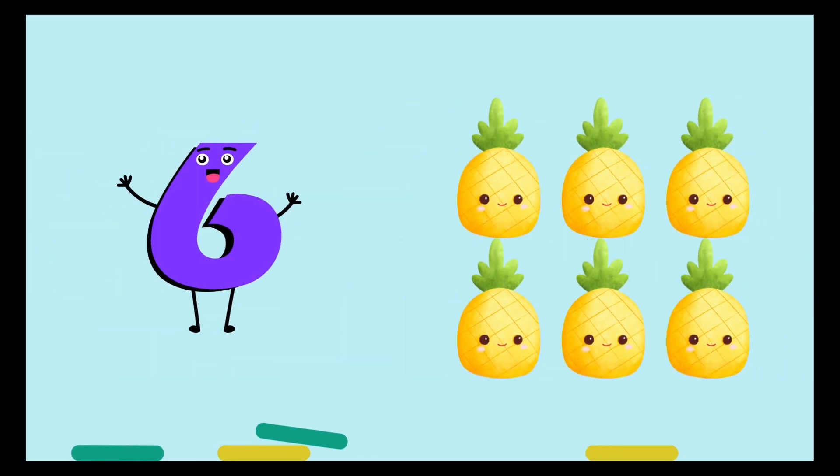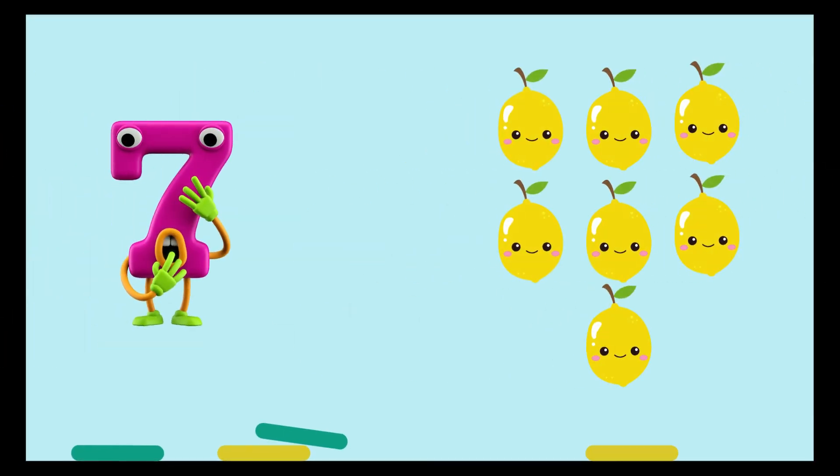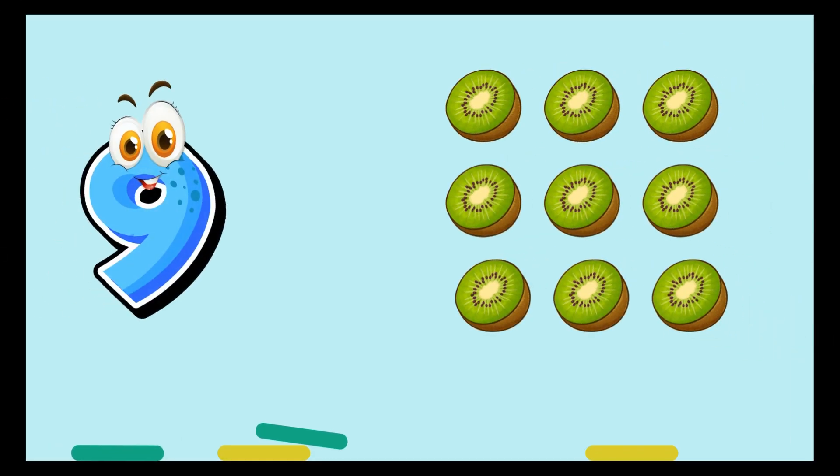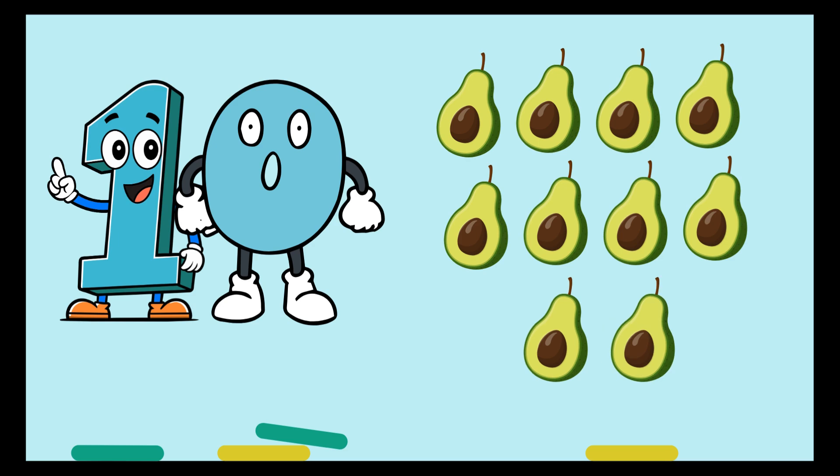Six, six pineapples. Seven, seven lemons. Eight, eight oranges. Nine, nine kiwi fruit. Ten, ten avocados.